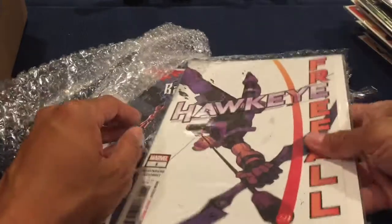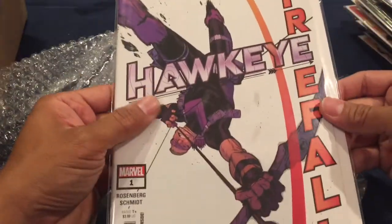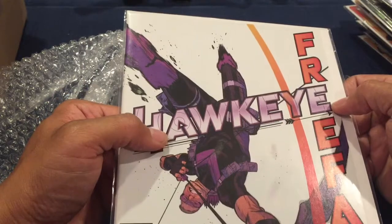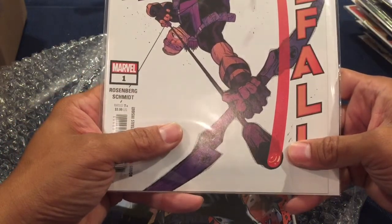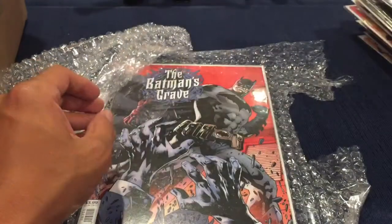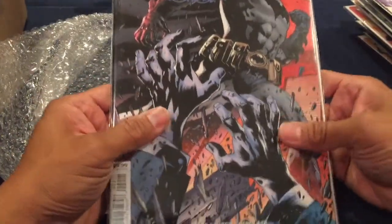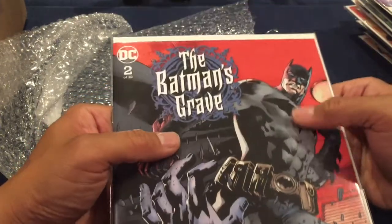Free For All — Hawkeye number one. I like this cover — I like how they have them all there, and the light from his arrows like he's falling down about to shoot. And then The Batman's Grave number two of twelve — nice.